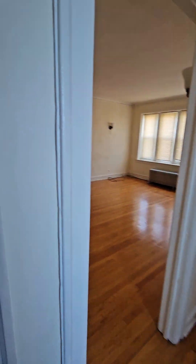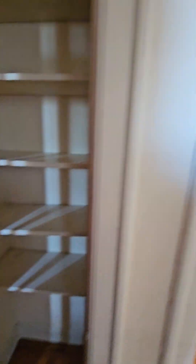Right outside that door we have a linen closet. And across from the linen closet is the bathroom.